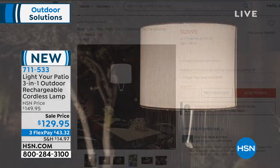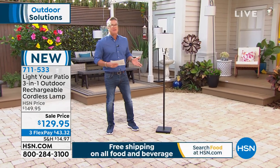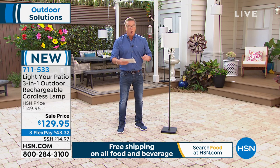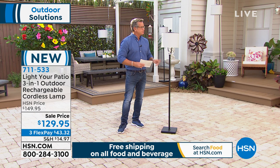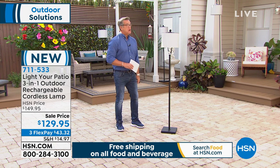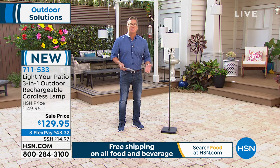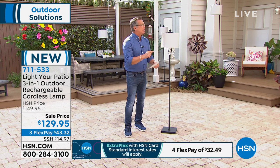It is a steal at $129.95 on sale today. I'm dying to get one of these — it's beautiful, even architecturally speaking it's gorgeous. The light comes with a remote control — no wires, no cords, nothing to plug in. Ready for the clincher? 23 hours at full power on a charge. On the low setting, a full week without having to charge it.